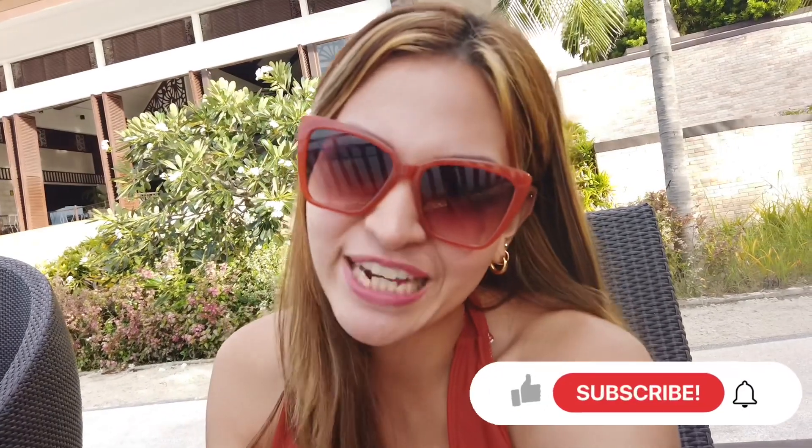Thank you guys for watching my video! If you want to watch more videos like these, don't forget to subscribe to my channel. Bye!